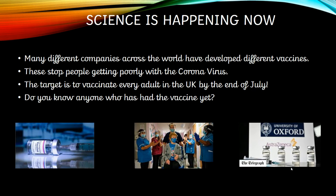Now this is something that's been in the news a lot. Lots and lots of different countries and companies across the world have been developing different vaccines for the coronavirus, to stop people getting poorly with it. It might not necessarily stop them 100% getting it, but it will make them a lot less poorly, which is great. The current government target is to vaccinate every adult in the UK by the end of July — crazy quick when you think of all those millions of people. Do you know anyone that's had a vaccine yet? My granddad and nan have had it, and my brother has had it because he's got quite an important job. Hopefully my parents will get it soon.